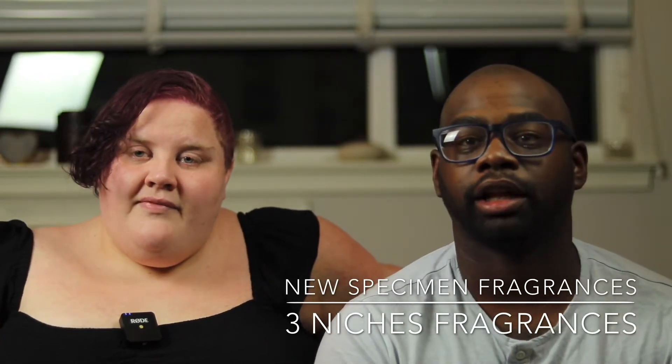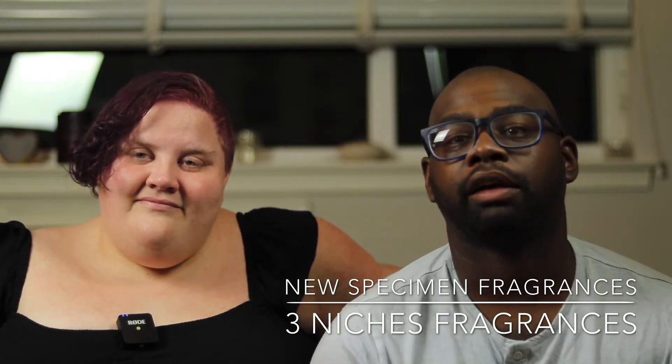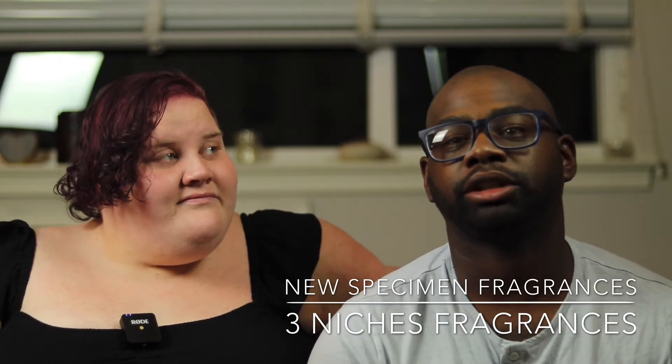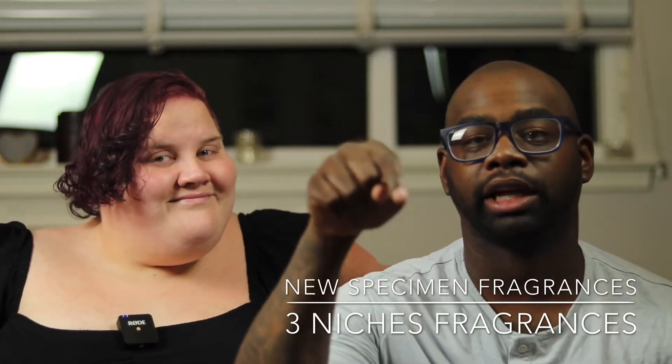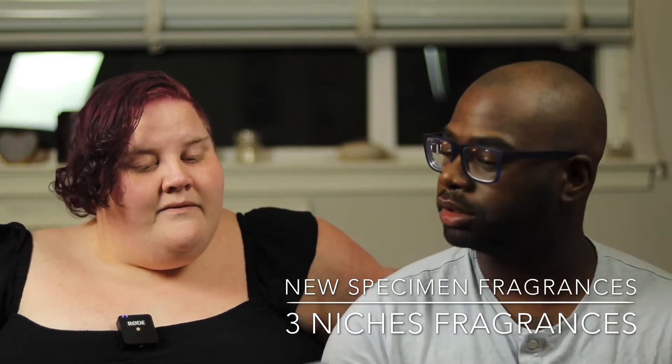Hey everybody, my name is Chris, welcome to Casual Fragrances. I'm here with my girlfriend Kelly. Today's video I'm talking about a fragrance line I've never tried before — it's a niche quality fragrance line and their fragrance prices are pretty good. I'll leave the link down below to their website or Instagram. Their fragrance company is called — what's it called?